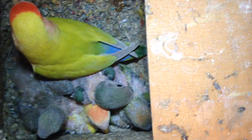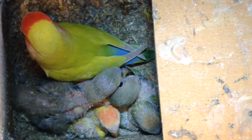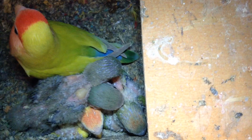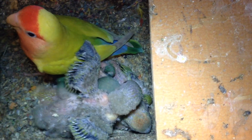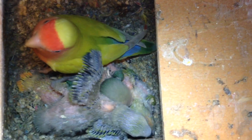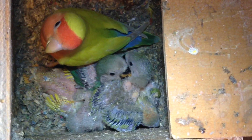So excited about them. This will be our last clutch for the year because we're going into springtime and summer, and we won't be having any more babies through the summer — give these little birds a break. Fantastic, though. Thanks so much for watching our videos. Have a fantastic day!